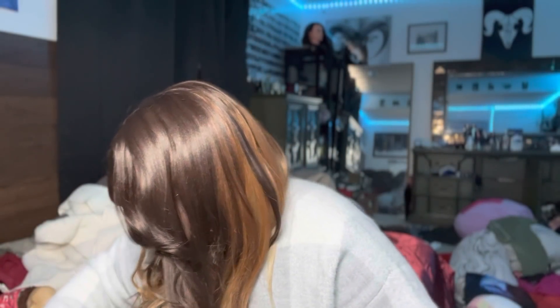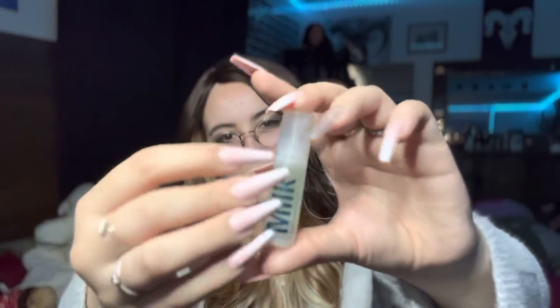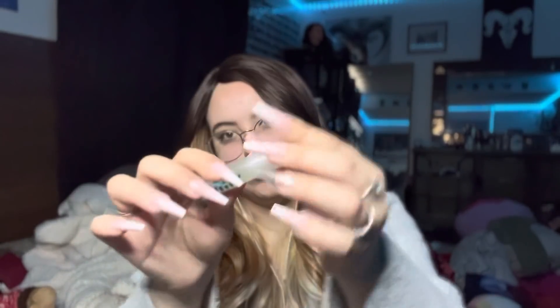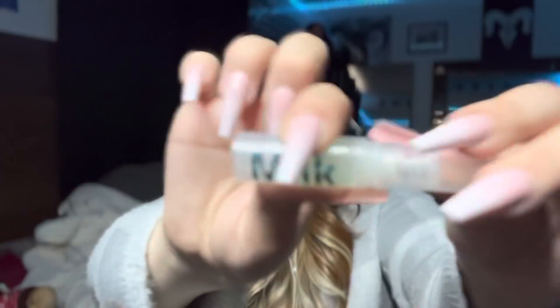I could make like a four-hour video of me showing makeup because I was just obsessed for a long time. I'm starting to get back into it to be honest — now that I'm student teaching I kind of have to look presentable. Here's this Milk primer — what is it called? Grip Primer, Milk Hydro. I love primers for some reason.